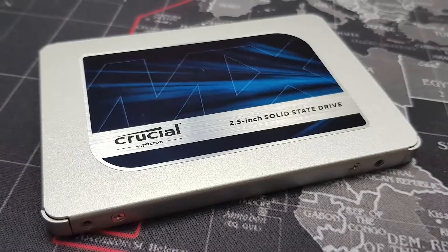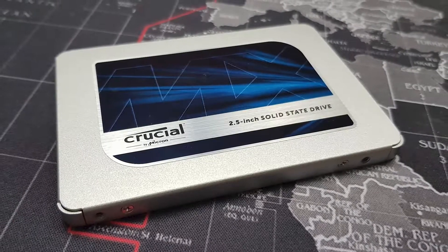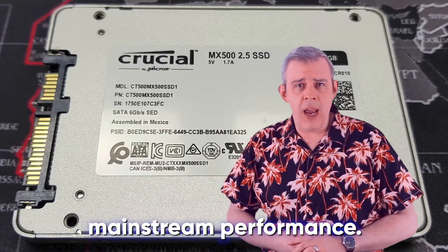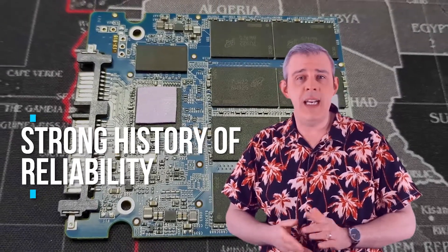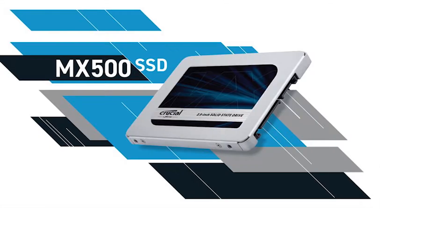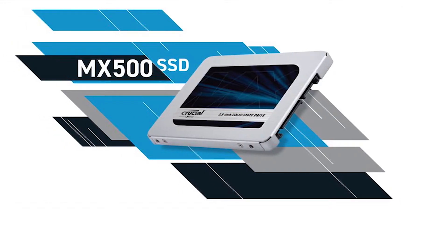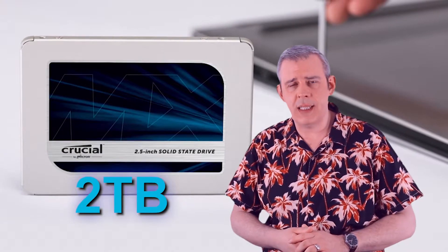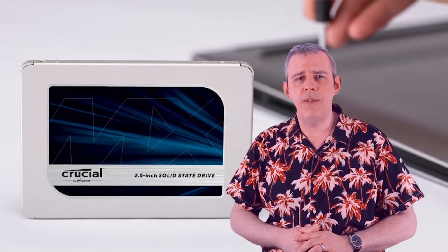Coming in at number 5, we have our pick for the best value SATA SSD: the Crucial MX500. One of our favourites for many reasons, the Crucial MX500 is an amazing choice for any price-sensitive SATA application while achieving mainstream performance. This drive has a strong history of reliability. Included with this drive is an SSD toolbox and cloning software, along with host power failure protection and the incredibly robust AES-256 encryption. You might be wondering why this drive isn't higher in the list — this is primarily down to the storage capacity limitations, with this drive maxing out at 2TB, as well as slightly lower performance figures coming out of the smaller capacity variants.